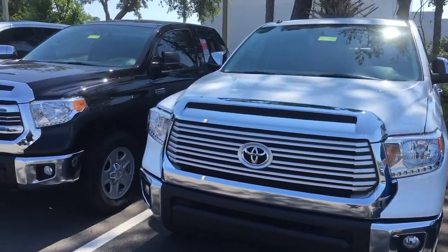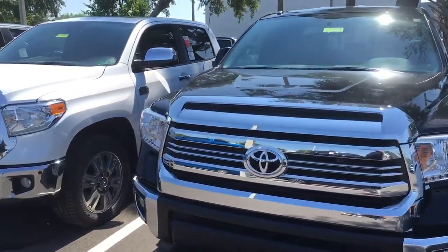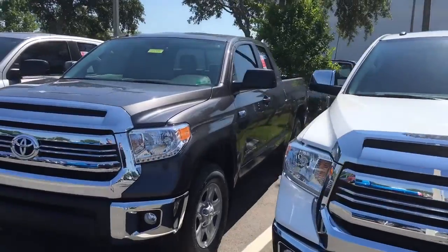Arlington Toyota carries over 900 vehicles on the ground at all times, so you're getting the best selection guaranteed here in northern Florida, and we also guarantee to have our vehicles priced the very best.